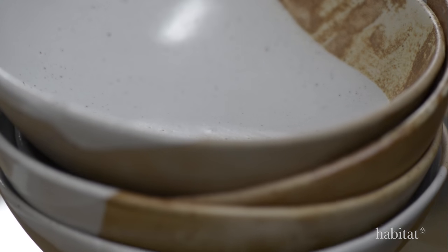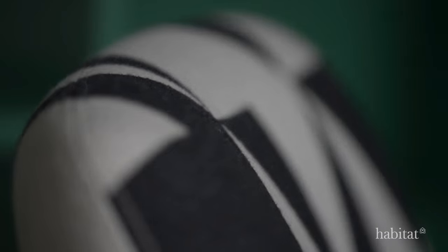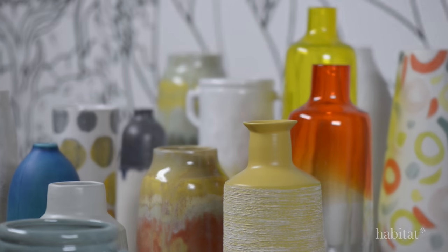And that is just a taste of what's to come from Habitat this spring. For more on the new collection, visit habitat.co.uk.